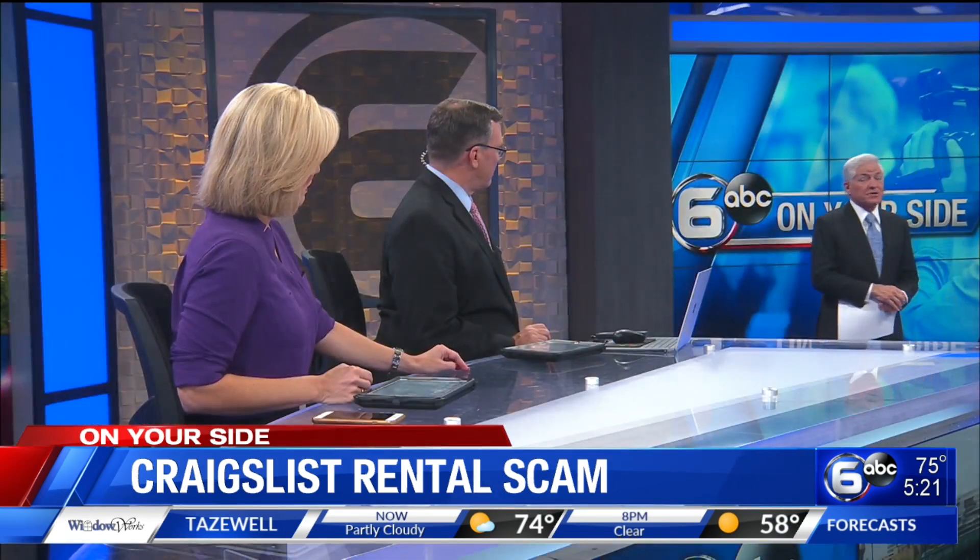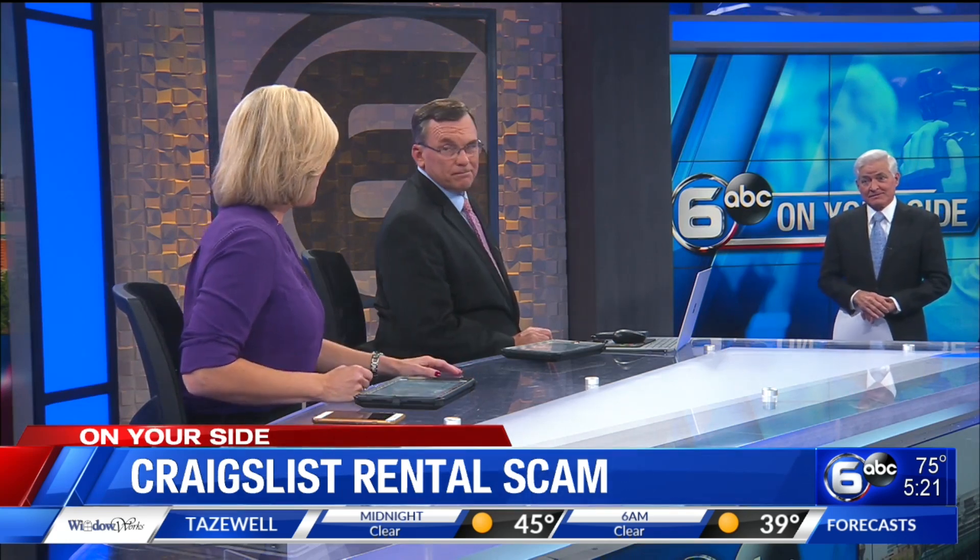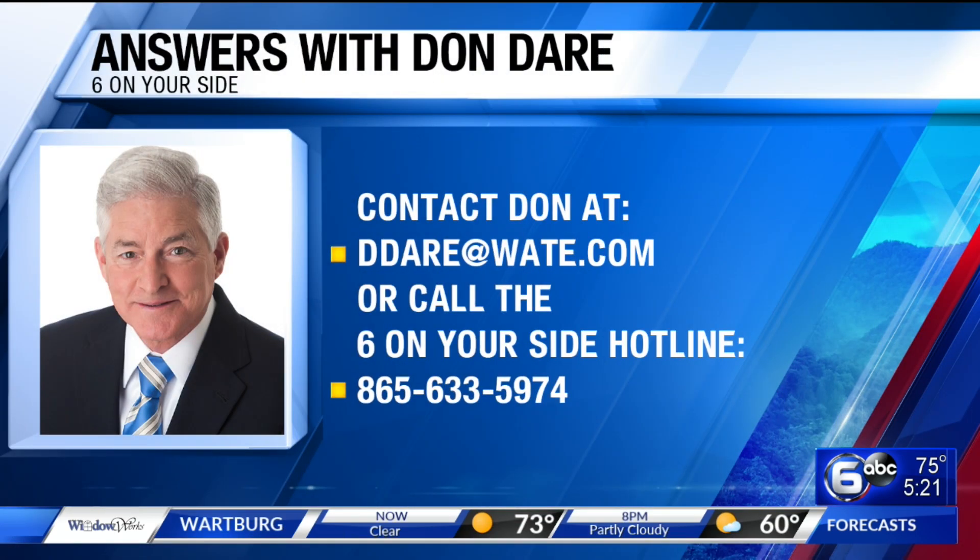The Terrys don't want anyone else to fall for this type of scam, which many people have fallen for. If you have a consumer question for Don, you can send an email to ddare@wate.com, or call the six-on-your-side hotline at 865-633-5974.